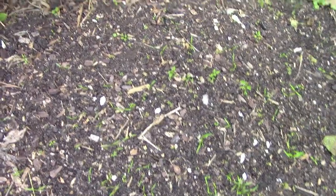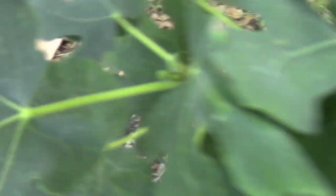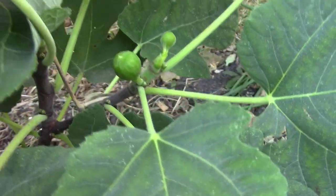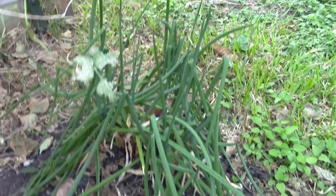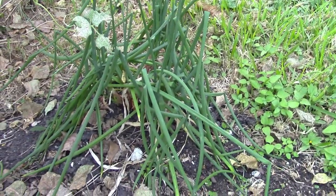This young fig tree is doing really well. We got a few little figs on it that will mature in the spring. And there's a small patch of walking onion that came through the drought — I cut it back about two or three weeks ago and it's starting to put on new life.